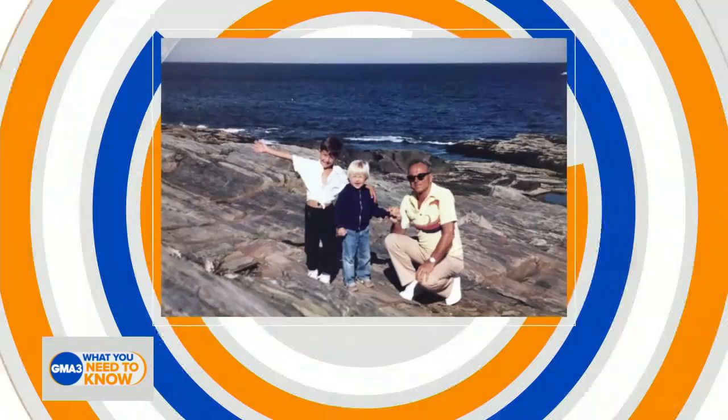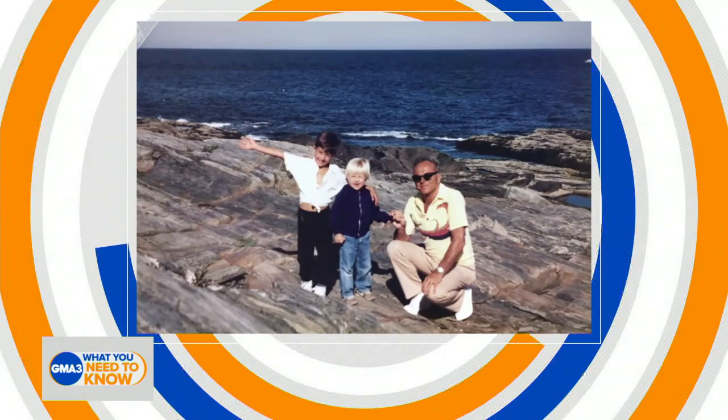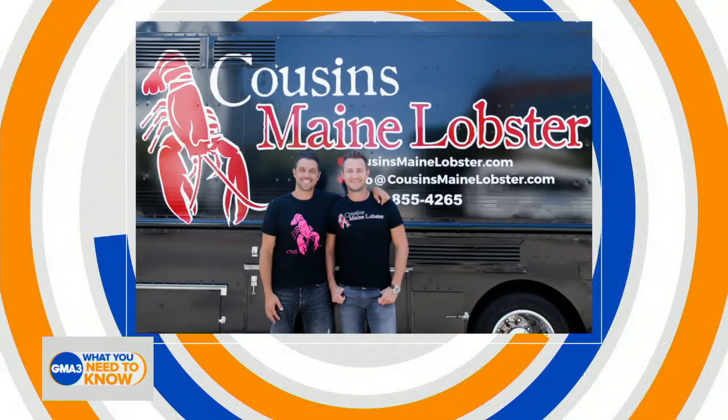One day, while two cousins were reminiscing about their childhood food in Portland, Maine, they brainstormed a way to bring fresh Maine lobster to the L.A. food truck scene, and Cousins Maine Lobster was born.